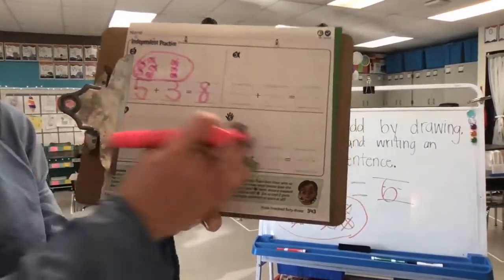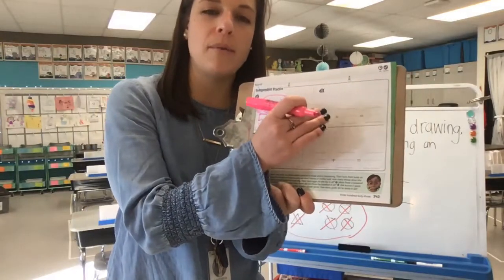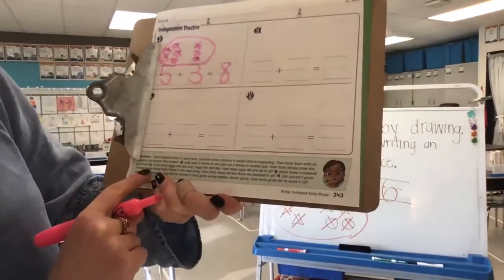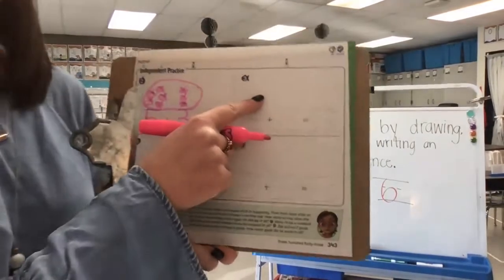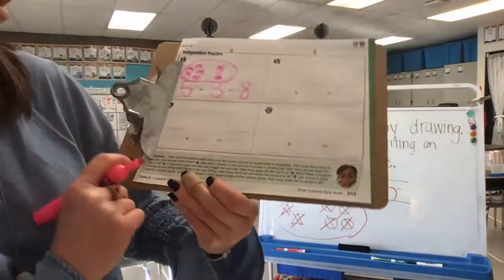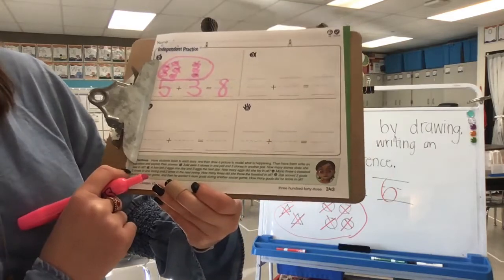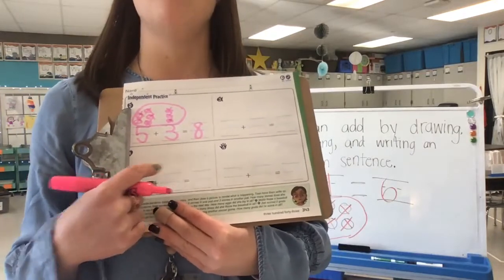Now you're going to do the same steps for the rest of the problems. For number three: a hen laid two eggs one day and three eggs the next day — how many eggs did she lay altogether? Pause and complete that one. For number four: Maria threw a baseball five times in one inning and two times in the next — how many times did she throw a baseball in all? Five times in one inning, two times the next — how many altogether?